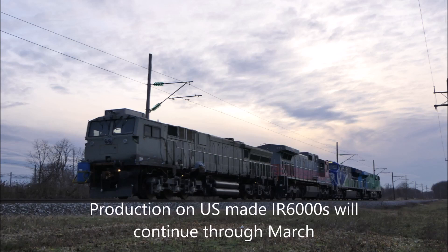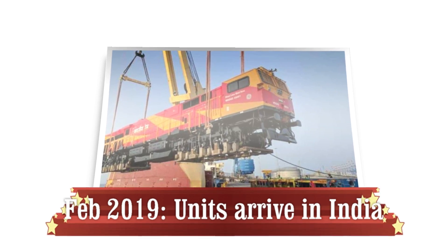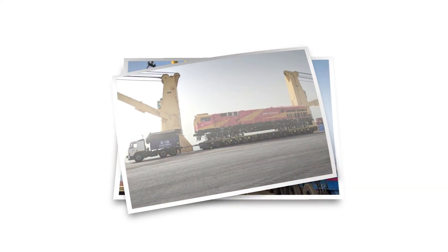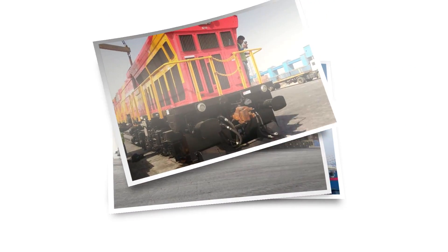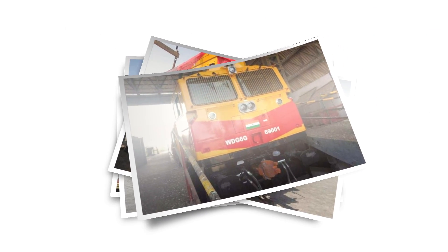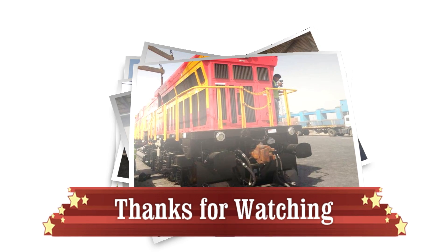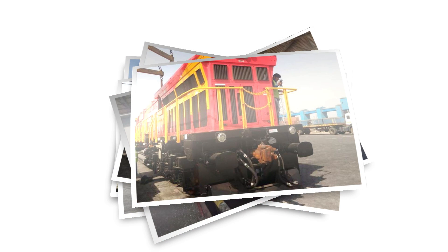Production will continue through March and more units will be shipped to India. Here are the first units arriving in India at Mundra Port in February 2019. Thank you very much for watching — you will soon see these wonderful units on our tracks. Have a great day and see you soon.